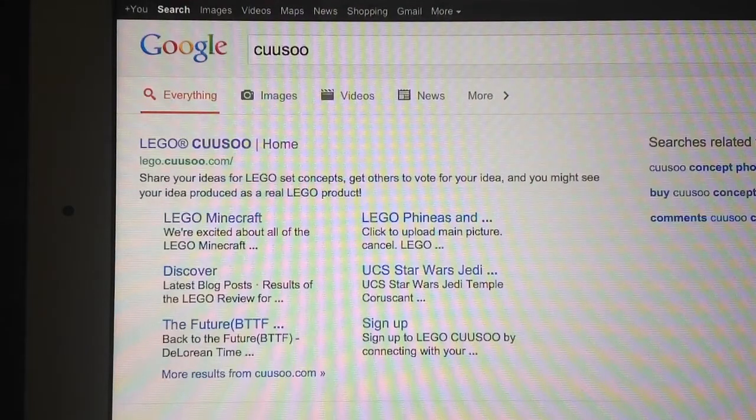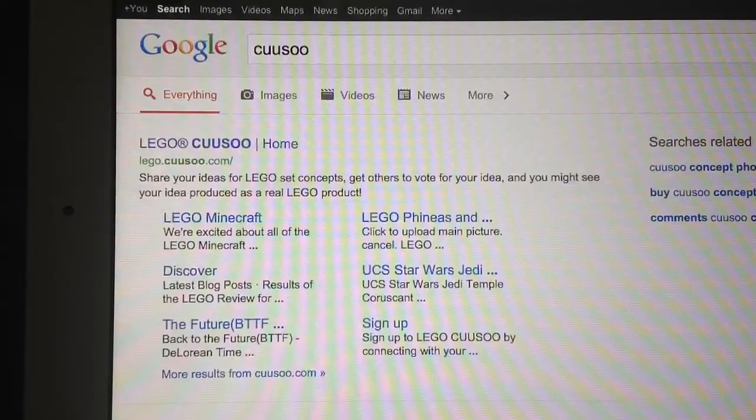Hey YouTube, this is London for Day 36, and today it is Day 2 of CUUSOO, and I found out some more info about it.